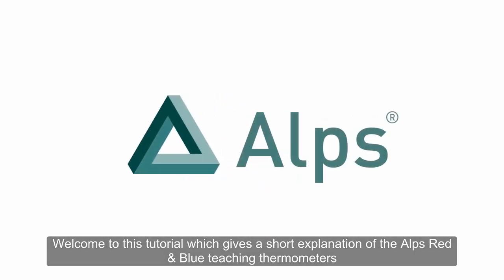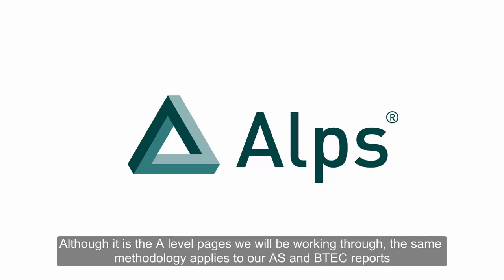Welcome to this tutorial which gives a short explanation of the Alps Red and Blue teaching thermometers. Although it is the A-level pages we will be working through, the same methodology applies to our AS and BTEC reports.